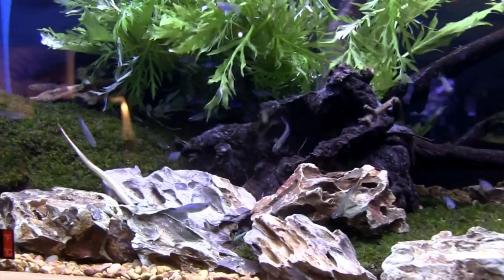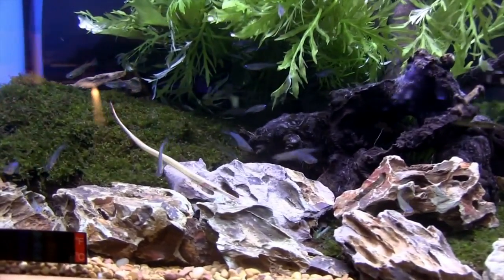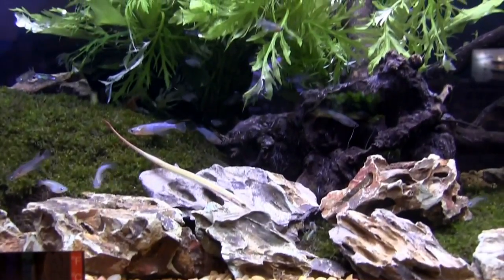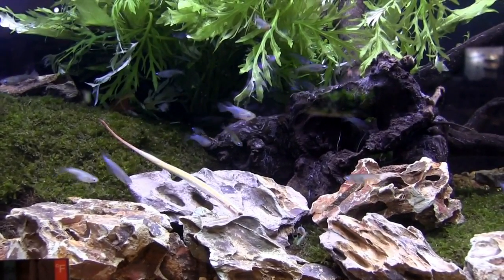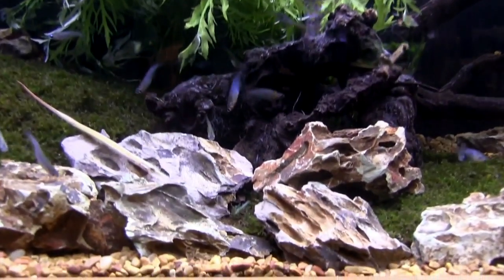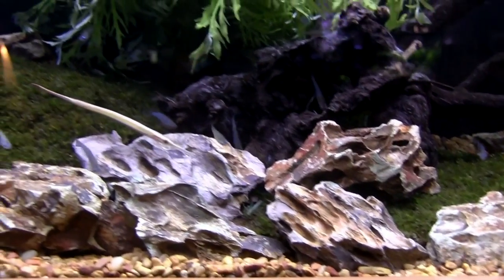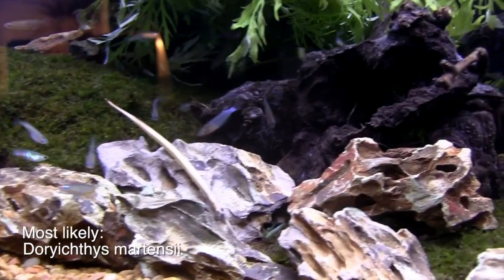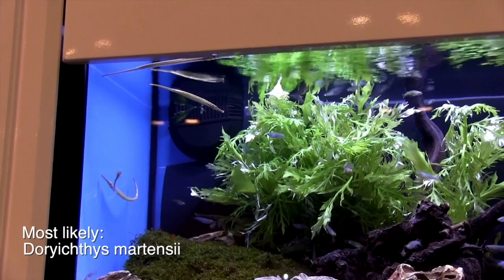A really cool thing about them is that they bond for life. So every morning you get to watch these guys — the male display for the female in a courtship ritual, which is just really entertaining. They're very, very social. One of the other things I really like about them is they have almost a neck, and they have two eyes that almost work like chameleon eyes. You can watch them move around and very actively digest their local surroundings.